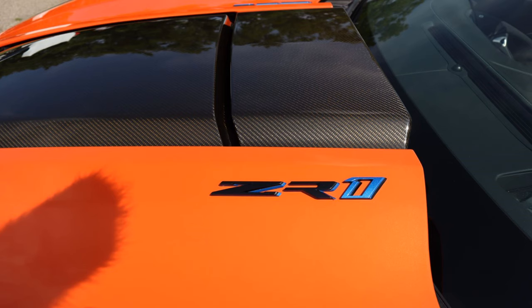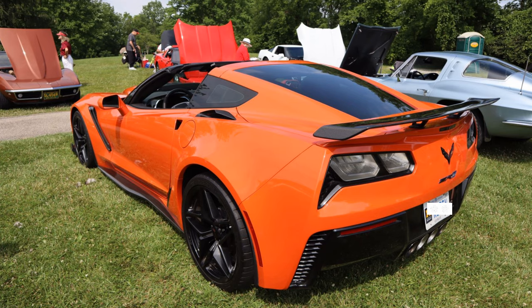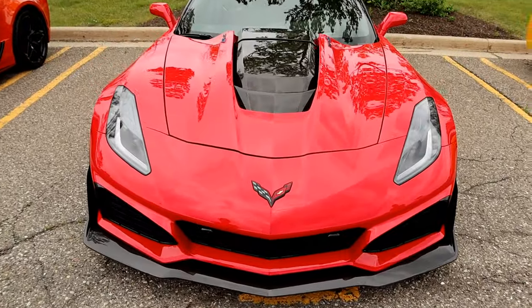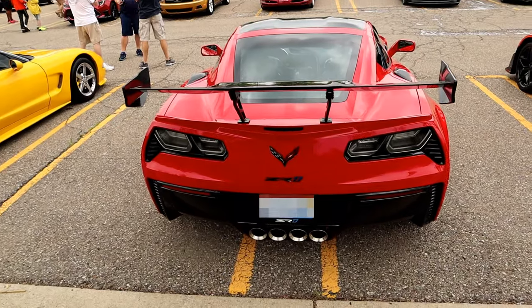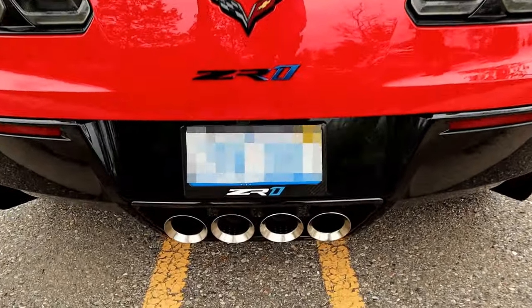I've always felt that the Corvette is a mass production car and as such, virtually none of them are truly a collector's item — with maybe one notable exception. There are only 140 2019 Corvette ZR1 convertibles with a 7-speed manual transmission. With those kinds of numbers, I can see where 20 years from now that model might be considered a collector's item. At least that's my theory.